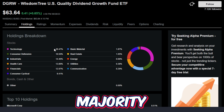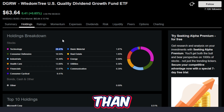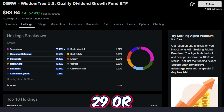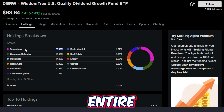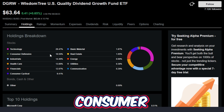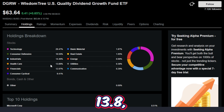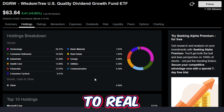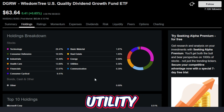This ETF's holding breakdown is majority technology, which means it is going to have a little bit higher beta than some of the other similar ETFs out there. But with around 29 or 30% technology, it gives nice exposure to tech without making the entire ETF swing very violently on green or red days. The next biggest holding is consumer defensive at 16.5%, industrials at 14.4%, healthcare at 13.8%, financials at 12%, consumer cyclical at 9.4%, basic materials at 2%, real estate at 1%, and under 1% is energy, utility, and communication.